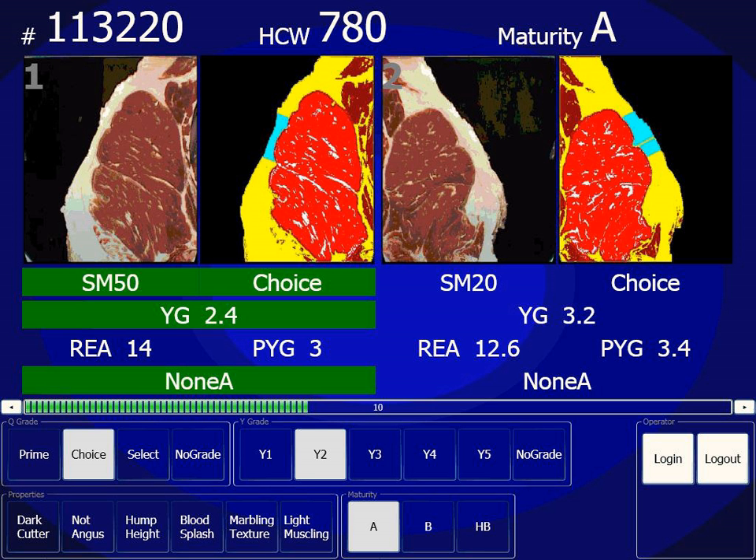Food grading involves the inspection, assessment and sorting of various foods regarding quality, freshness, legal conformity and market value. Food grading often occurs by hand, in which foods are assessed and sorted. Machinery is also used to grade foods, and may involve sorting products by size, shape and quality. For example, machinery can be used to remove spoiled food from fresh product.